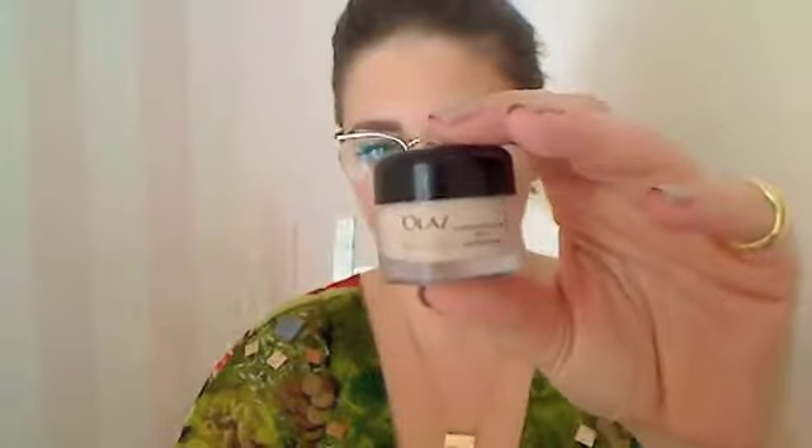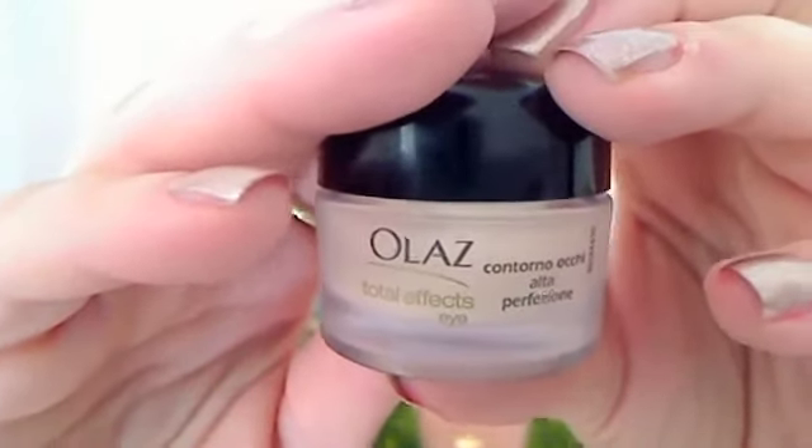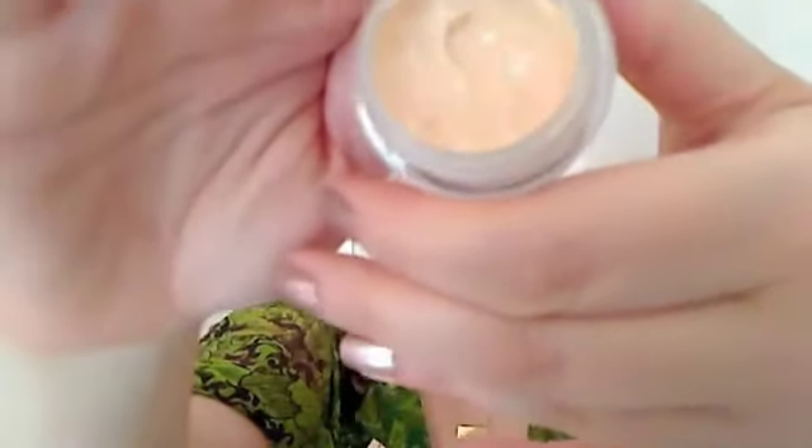The Garnier day cream has SPF 15 and has made a nice difference — I bought it after watching Daisy Nation's video. For eye cream, I'm using the Oil of Olay Total Effects eye cream. It's a peachy apricot pastel color and it really brightens my under eye. If you don't have a lot of dark circles, you can actually just use this as a summer primer before your foundation.